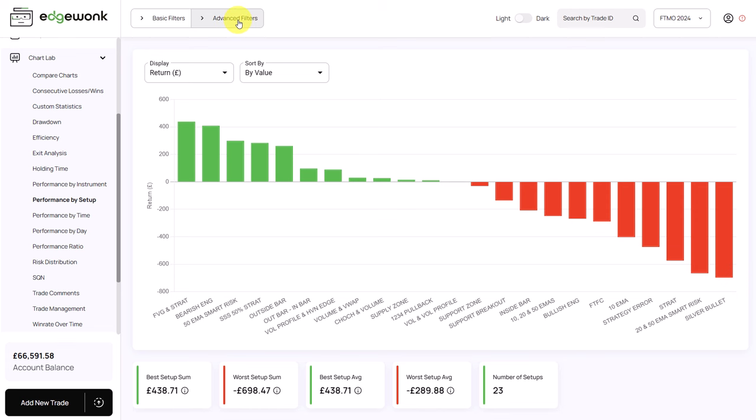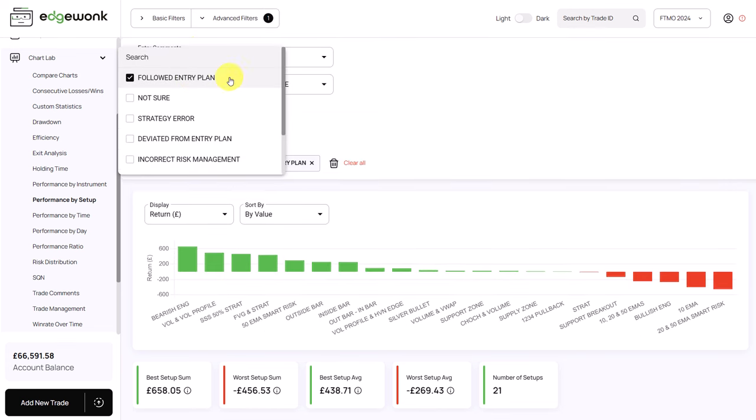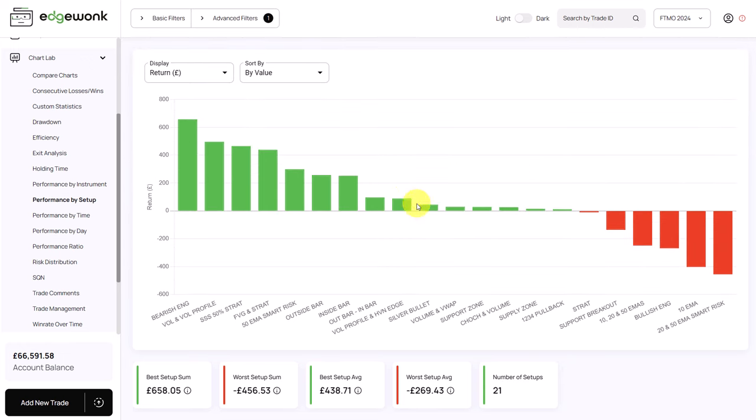When we go to the advanced filters and only look at trades that followed the rules, his performance looks much better. He has some setups that are really overperforming and are responsible for the majority of his winners. There are also many setups where he has almost no trades. The trader could consider removing many of the setups he's currently trading and only focus on the ones he feels comfortable with and that are currently making money. That will help streamline his process and really become the expert in just a few setups. This could also help the trader with his confidence.